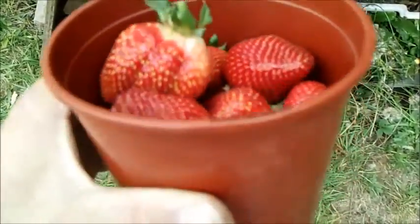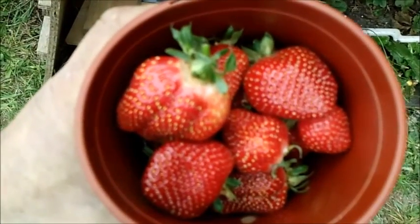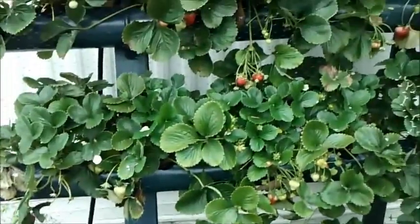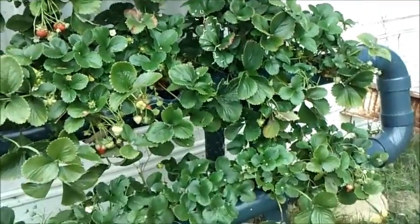September 11th, and another nice harvest. I think I've got probably another day or two of a really good harvest here.